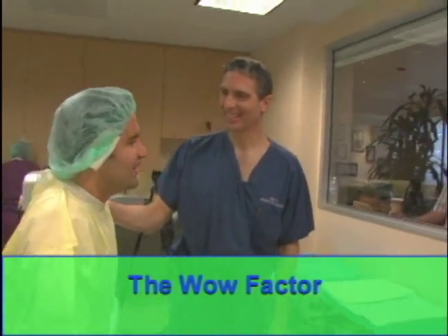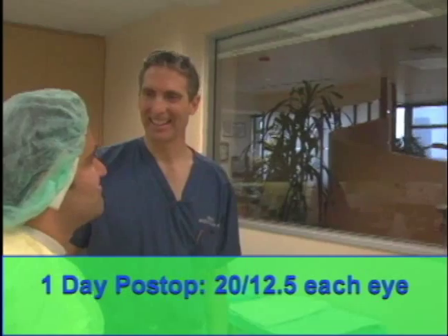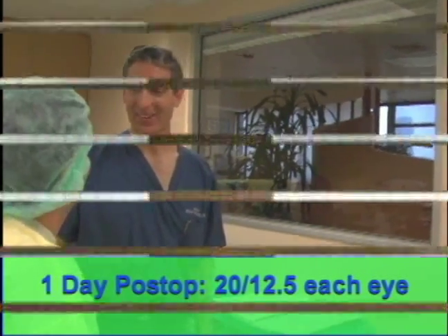It wasn't too bad, was it? Not at all. And can you see the clock already — can you read the time? I can, yeah. It's 12:25. Good.